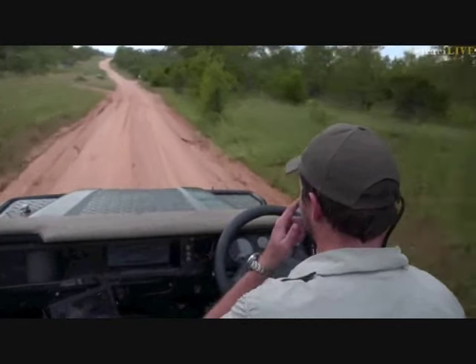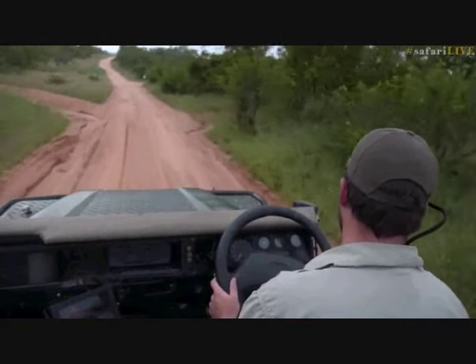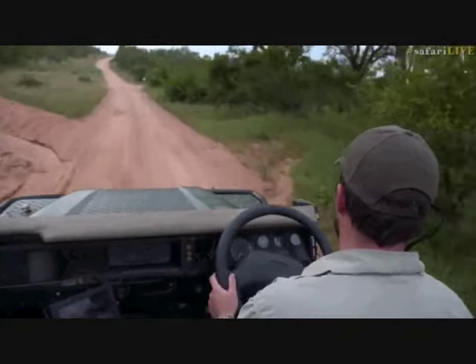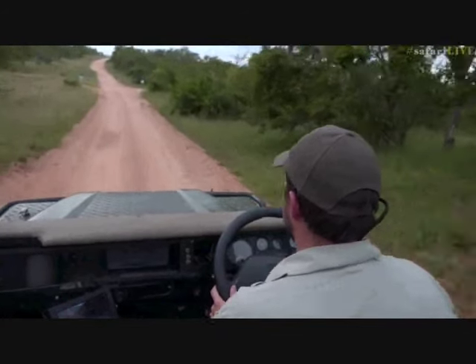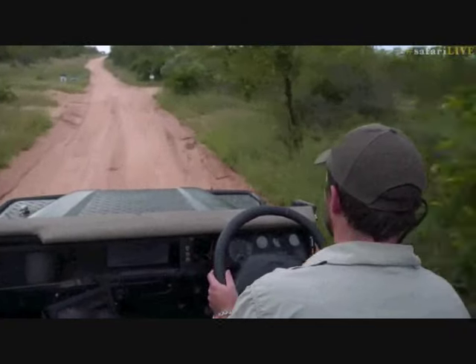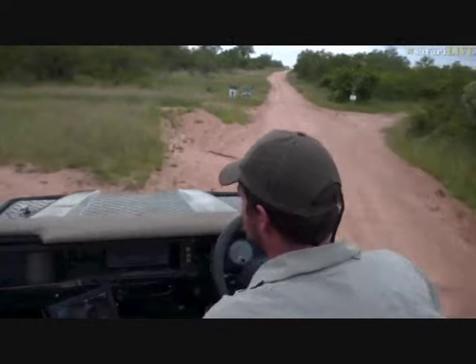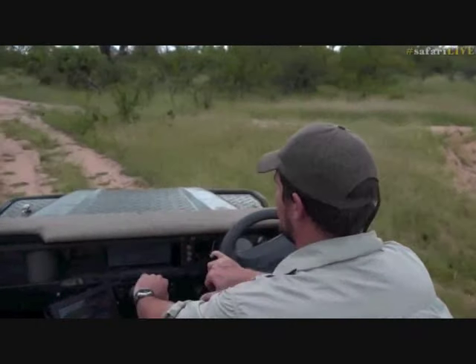No further sign of the wild dogs - I think they've gone into Hoffmann's, which is south of our boundary. We're going to head back into Juma. We're going to go to James, who has got a spider for you.